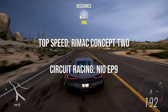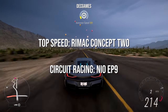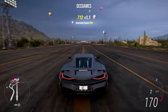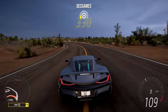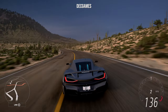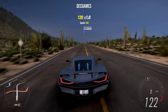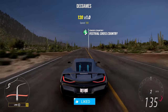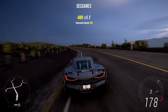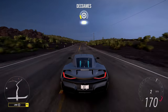So for overall top speed, the Rimac Concept Two is by far the best electric car, winning three out of four events. But if you want to use an electric car for circuit racing, the NIO EP9 is the one to go with. Overall the Rimac is the winner and rightly deserves it — it's an absolutely fantastic car, but so are the rest in their own way. As always, thank you for watching, drop a like below if you enjoyed, and consider subscribing if you're new.